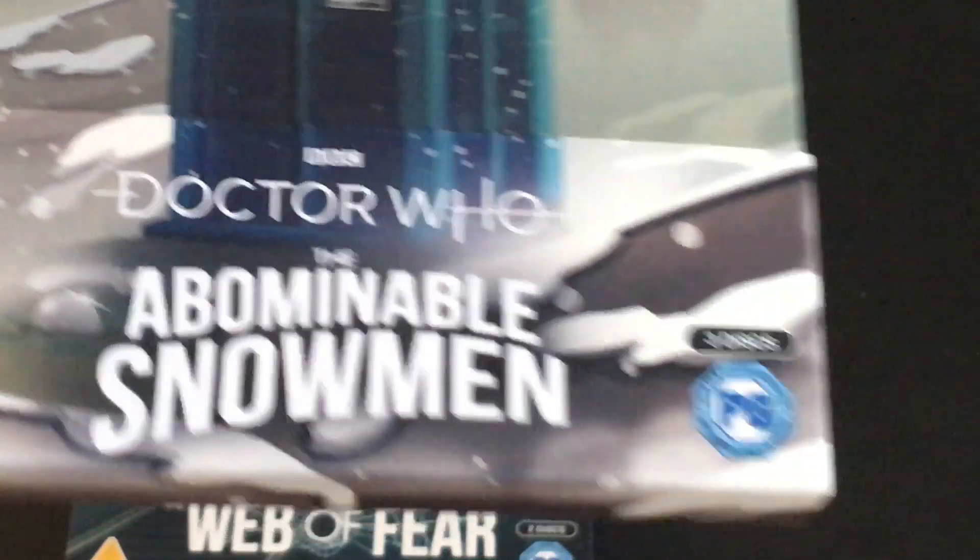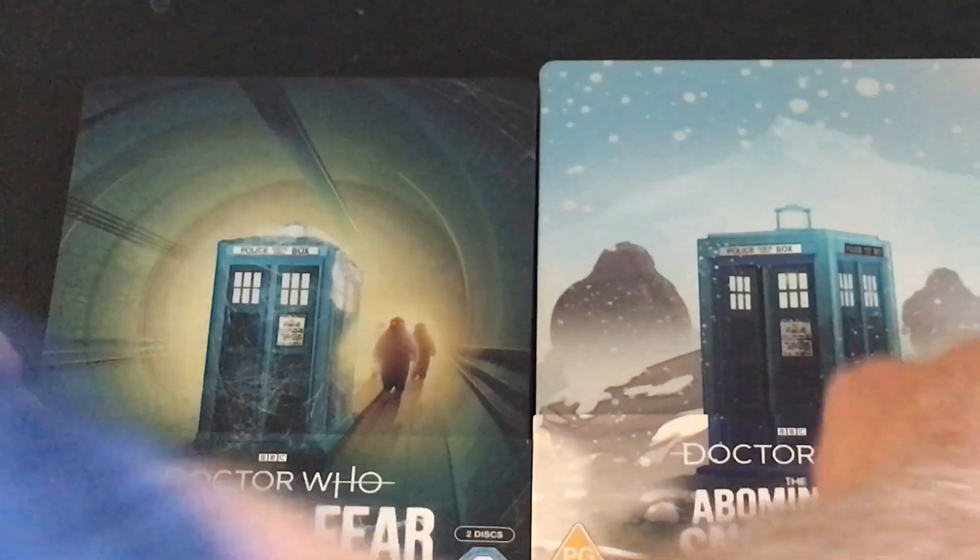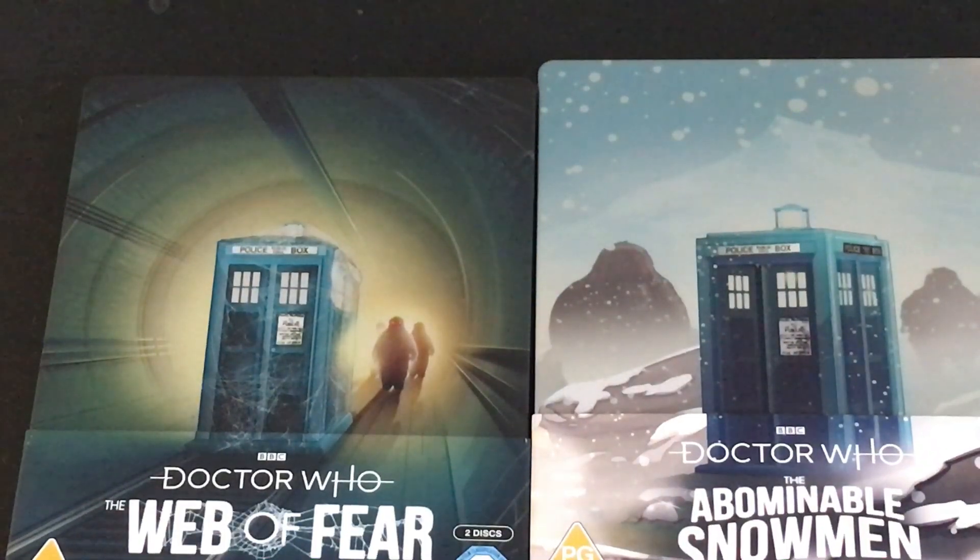The Abominable Snowmen Steelbook Limited Edition — it made it in quicker than I thought, and I like it. Tell me if you're getting the Abominable Snowmen and which version you're getting. If you've enjoyed this video, go ahead and click the like button, the subscribe button, and the bell for notifications so you never miss out on another video. I also have a Patreon if you'd like to contribute — there's a link in the description below. I have a PO box down there as well, and there's also a link to my Amazon wishlist. I want to give a shoutout to two of my top tier patrons, Steven Crane and The Fifth Doctor. I appreciate their continued support, as I do the support of all of my patrons and all of my subscribers. Most importantly, thank you for watching.